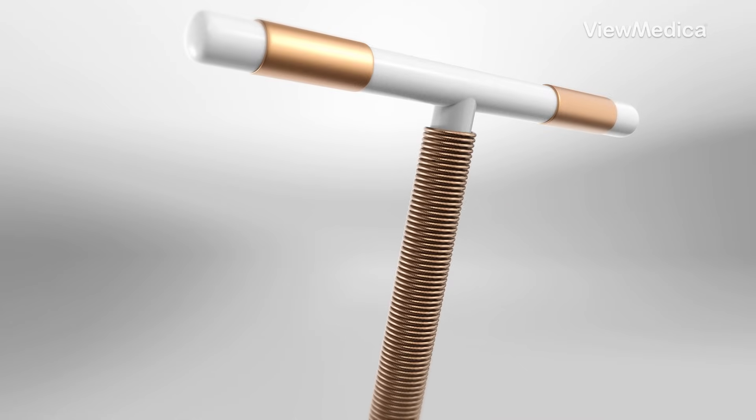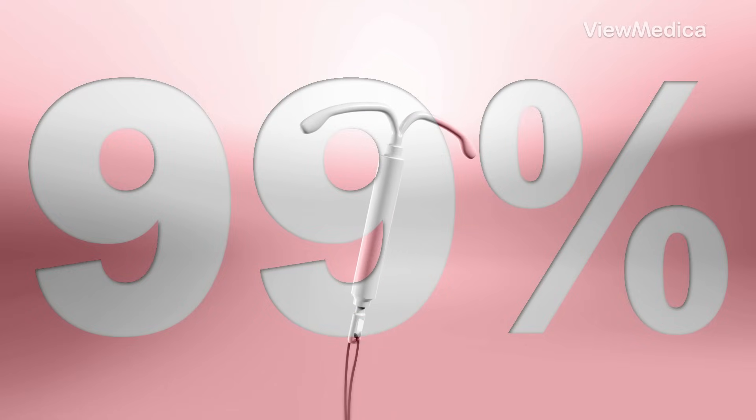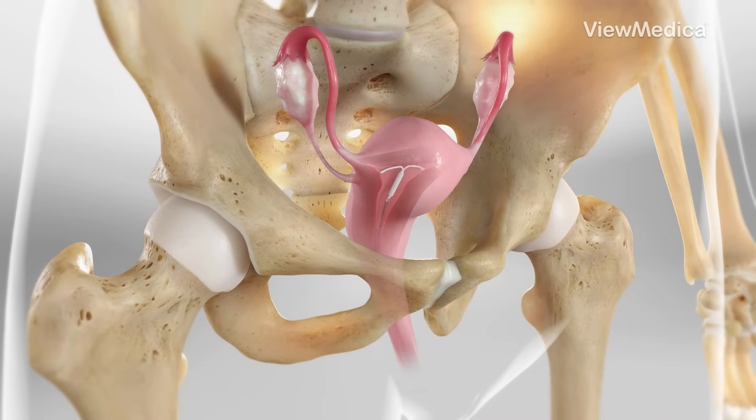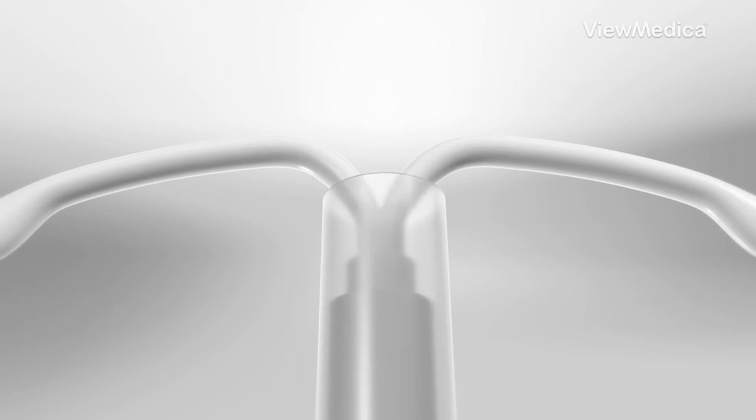Did you know that IUDs are over 99% effective at preventing pregnancy? An IUD is a tiny T-shaped device that a doctor places in the uterus. There are two main types: hormonal and copper.